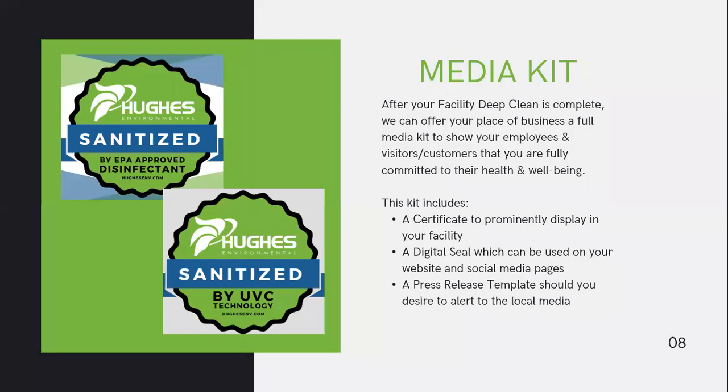When you contract with Hughes Environmental to disinfect your facility, you'll be able to communicate that your area has been deep cleaned. You can message this to your employees, visitors, and customers to show your commitment to their health and wellbeing. The kit we supply includes a certificate you can prominently display in your facility, a digital seal for your website and social media pages, and a press release template to alert local media that you're taking extra steps to disinfect your facility and fight viruses, bacteria, and mold.